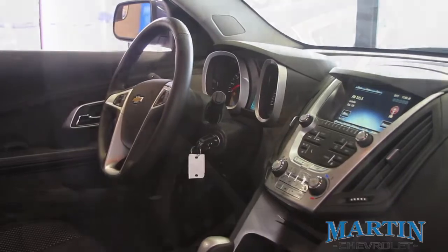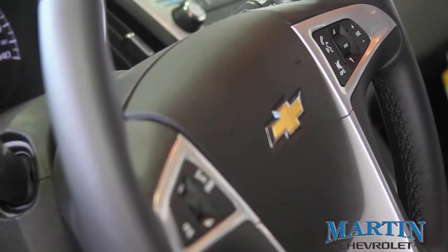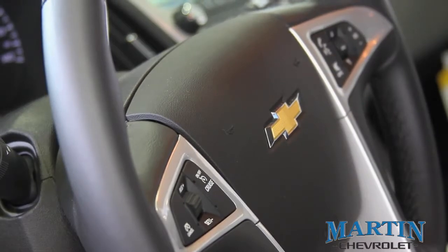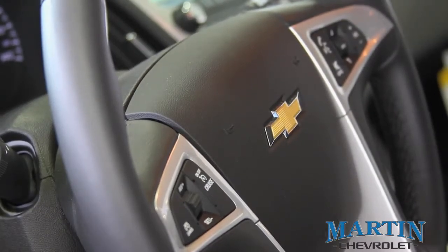For safety and convenience, Bluetooth is standard on all 2014 Equinoxes. In addition, cruise control is standard on all Equinoxes, as well as steering wheel-mounted audio controls.